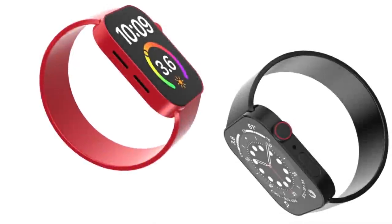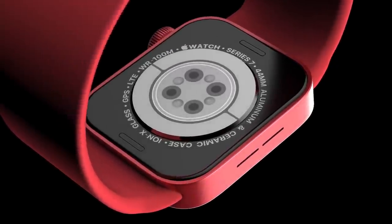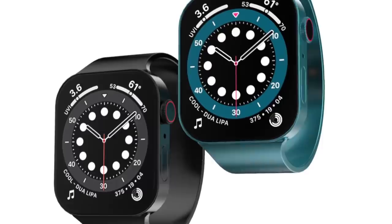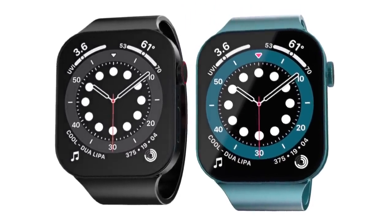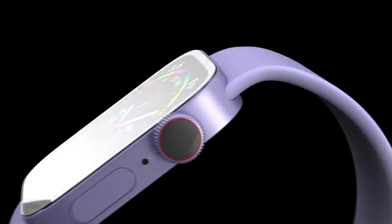As a recap, right now we have the option to buy one of three models: the older Series 3, a well-rounded SE model, and the state-of-the-art Series 6. However, in the fall of this year we're going to be getting the new Series 7, and it seems likely the new lineup from Apple will be the SE, the Series 6, and the new Series 7 going forwards.